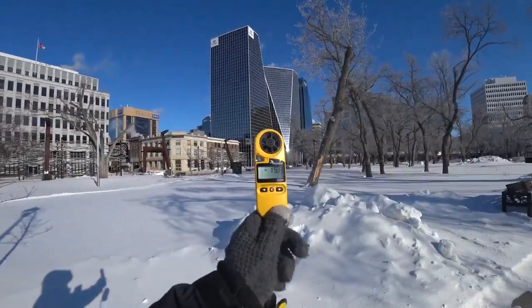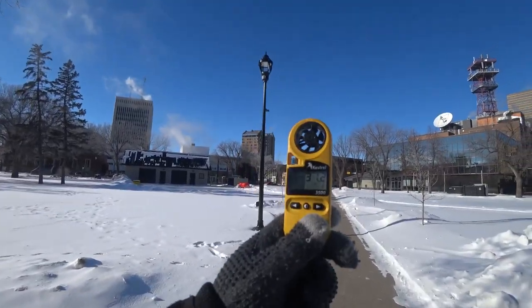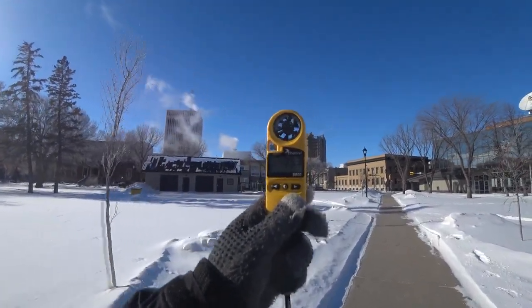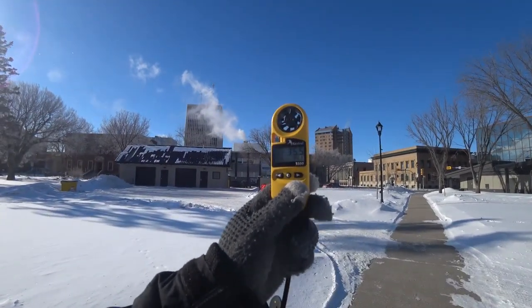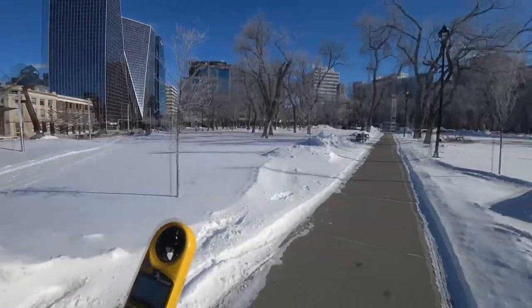It is actually saying it's minus 19 at my hand. 29. Minus 31. 32. 33. Going back against the wind it takes like no time at all to almost get to minus 40.